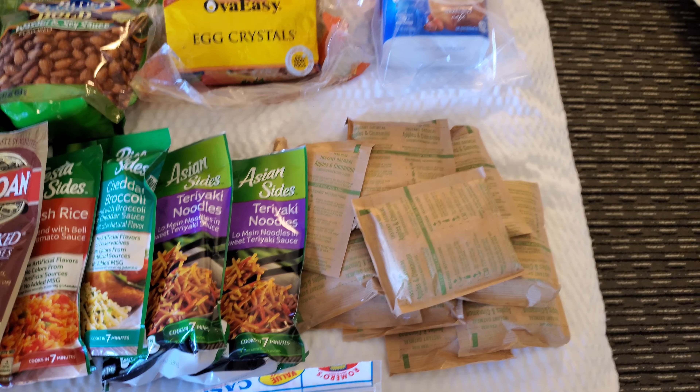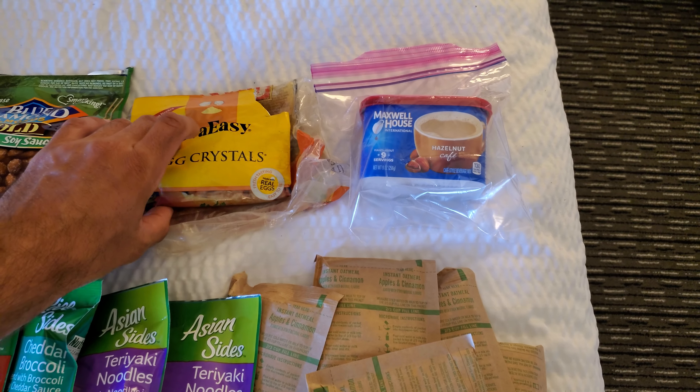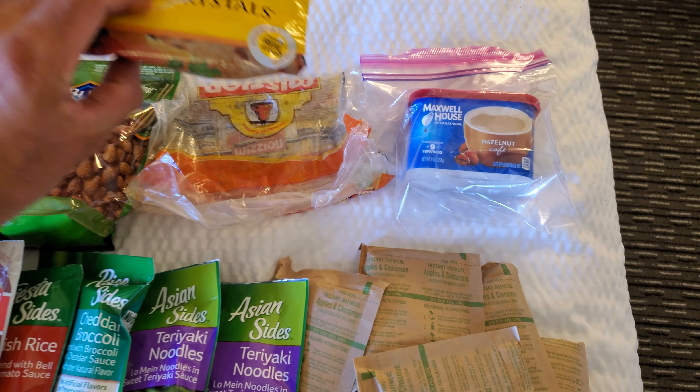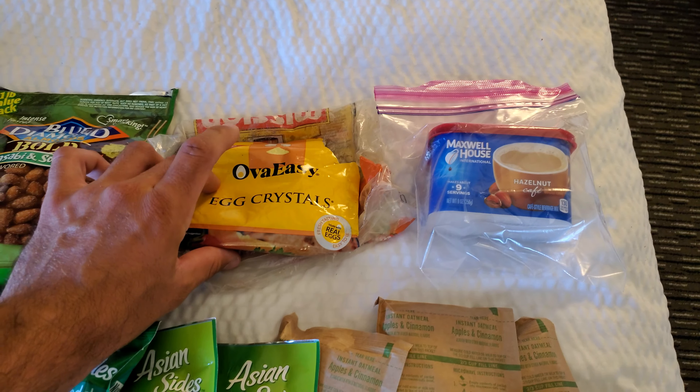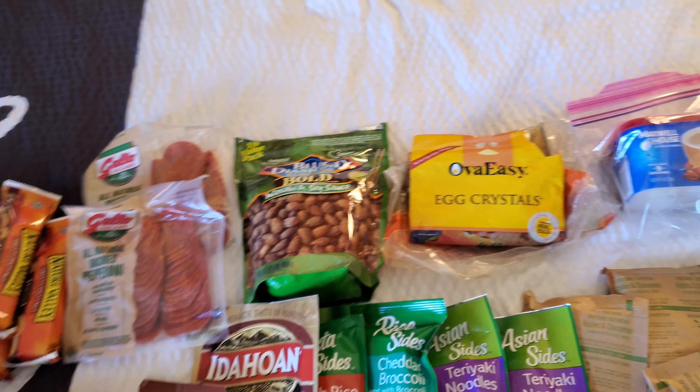Breakfast: all oatmeal packets. Instant coffee — this is a nice little addition. I keep it in this bag since it doesn't have a resealable thing. Egg crystals, so you can kind of make an egg drop soup if you put it in your ramen, something like that.